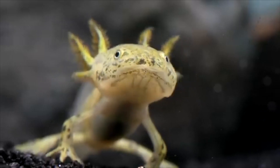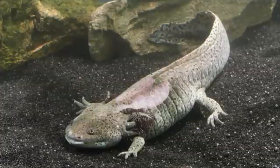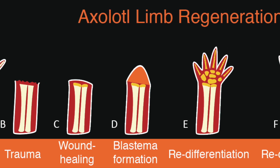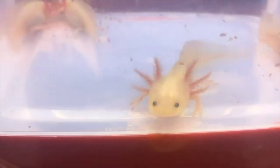But why do axolotls look so different compared to the salamanders that we're accustomed to seeing? The key is in the traits that they've evolved to survive better in their environment. The first trait is their incredible regenerative abilities. Axolotls can regenerate their limbs, spinal cords, heart tissue, and even some parts of their brains without any permanent damage or scarring. It typically takes around a month or two to fully regenerate a lost limb. This trait evolved to give axolotls a higher chance of survival in the event of injury and predation, so more axolotls possessing this trait would survive and pass it down to the next generation.